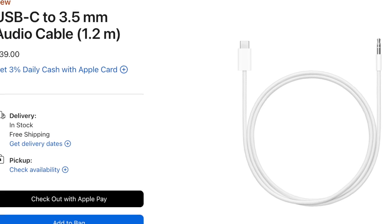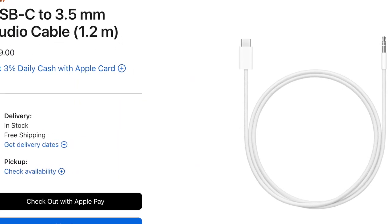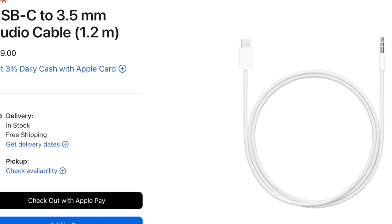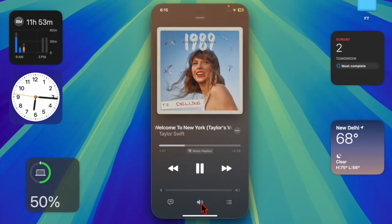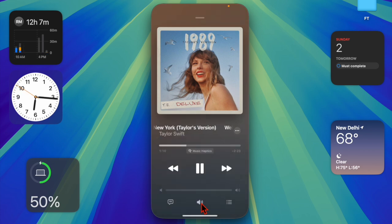Additionally, Apple is launching a USB-C to 3.5mm audio cable for $39, available from its online store, Apple Store app, and authorized resellers. This cable will allow users to connect AirPods Max to 3.5mm audio sources, such as airplane audio ports, or even link iPhones and iPads to speakers and car audio systems.